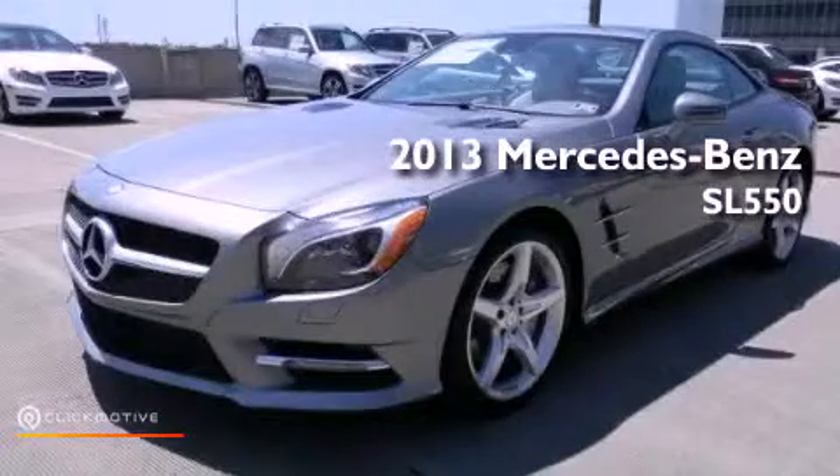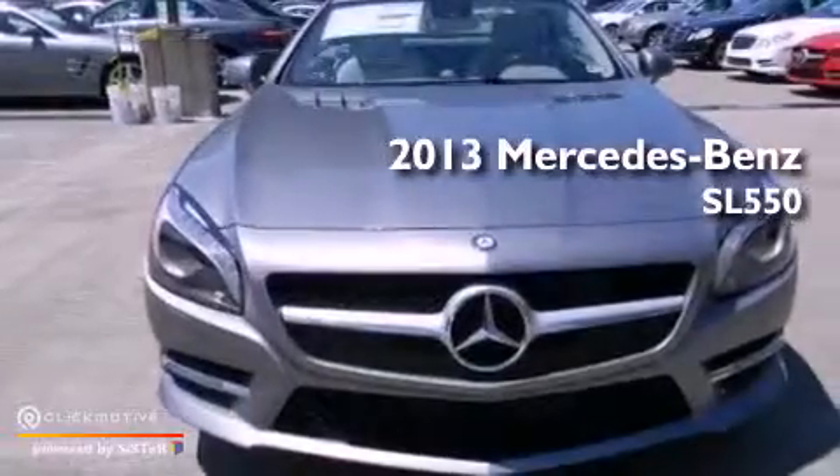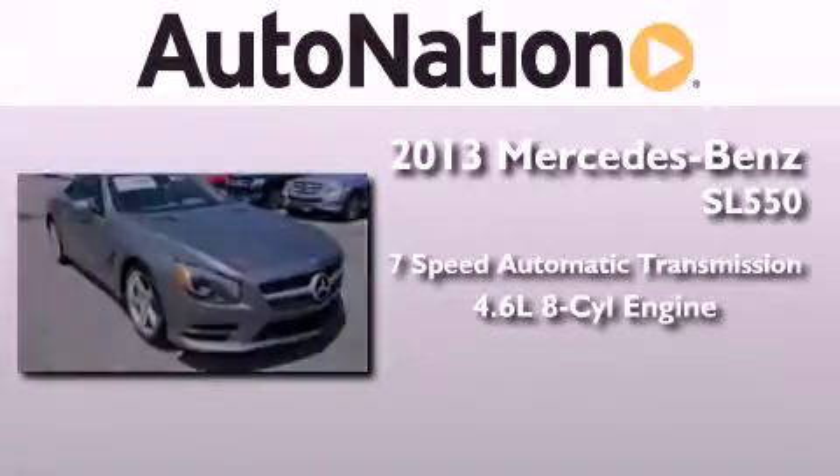This is a brand new 2013 Mercedes-Benz SL 550. This convertible has a seven speed automatic transmission and a 4.6 liter V8.